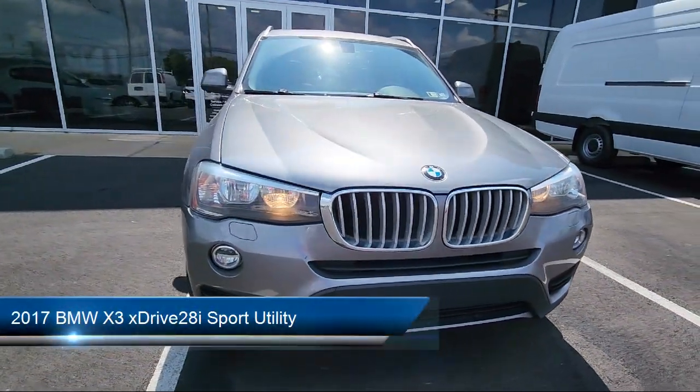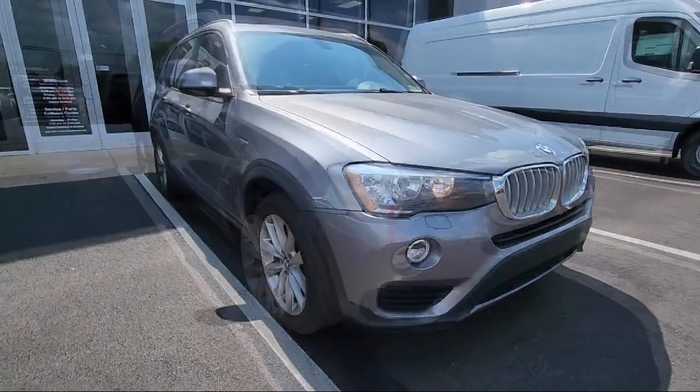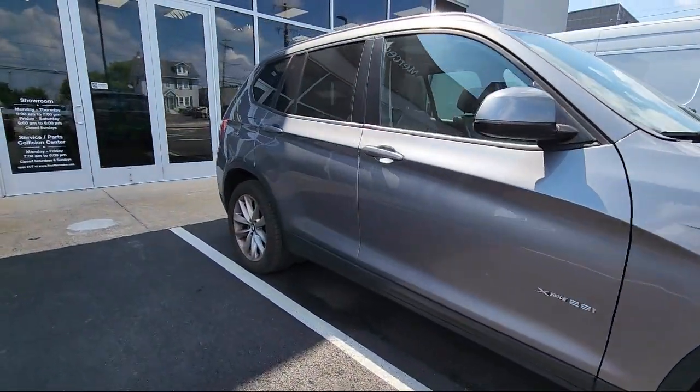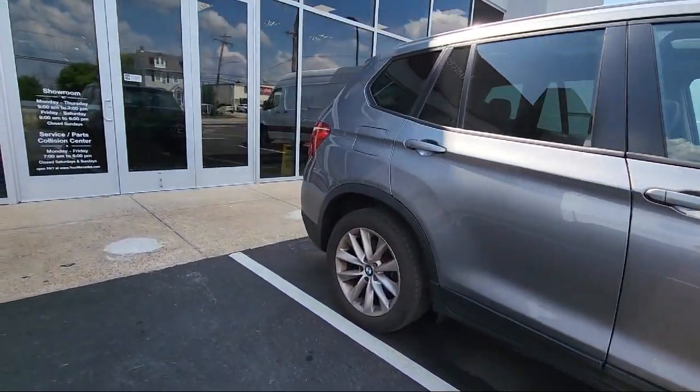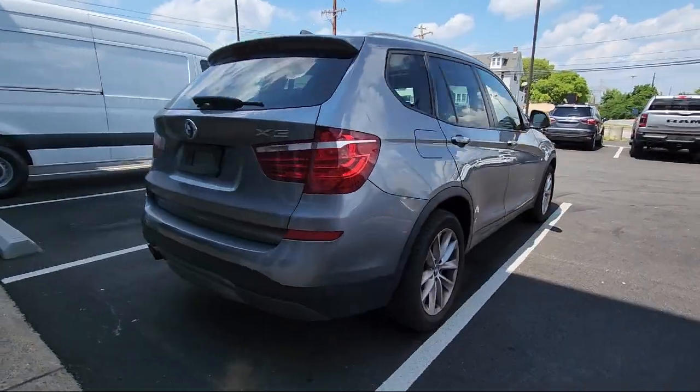Take a closer look at one of our many vehicles in our large inventory that comes equipped with MP3 player, power front bucket seats, Sensatec leatherette upholstery, roof rack, HD radio, keyless entry, and a leather steering wheel with auto tilt-away.